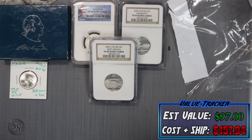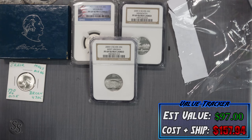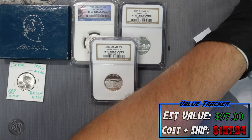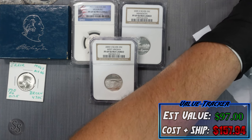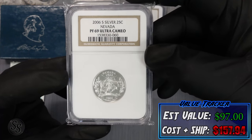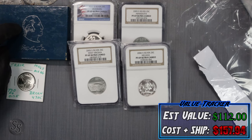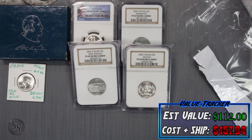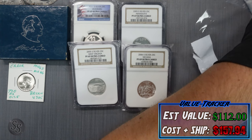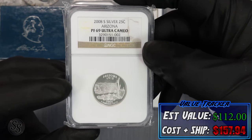This seriously is one of the best mystery packs I've ever opened and we're only five coins in out of 13. I knew there were multiple slabs when I first felt the bag. Here's another one — a 2006-S silver Nevada quarter, PF69 Ultra Cameo, that's $15 more. And yet another slab — a 2008-S silver Arizona quarter, PF69 Ultra Cameo. That's $75 just from the certified silver quarter slabs.